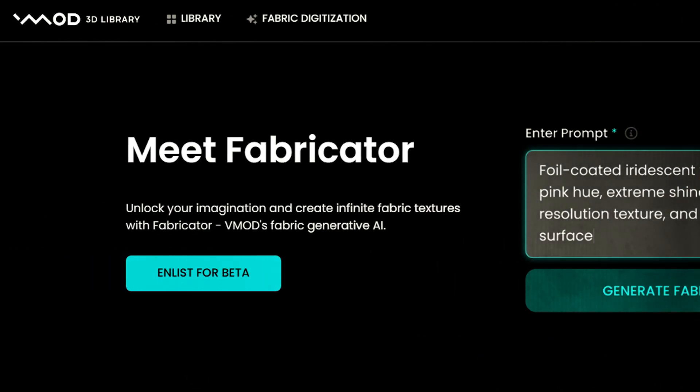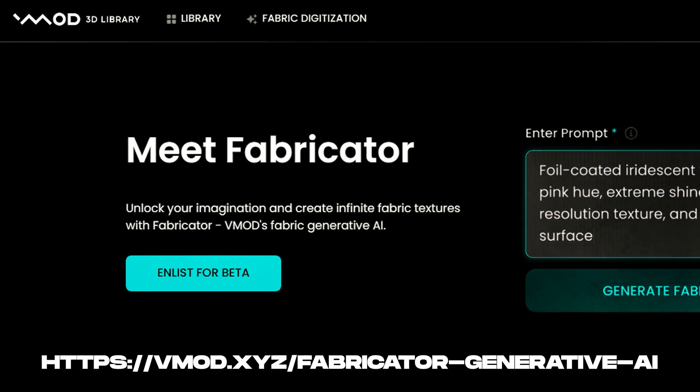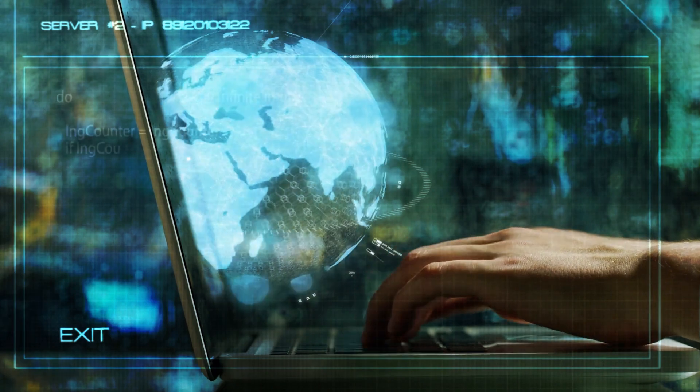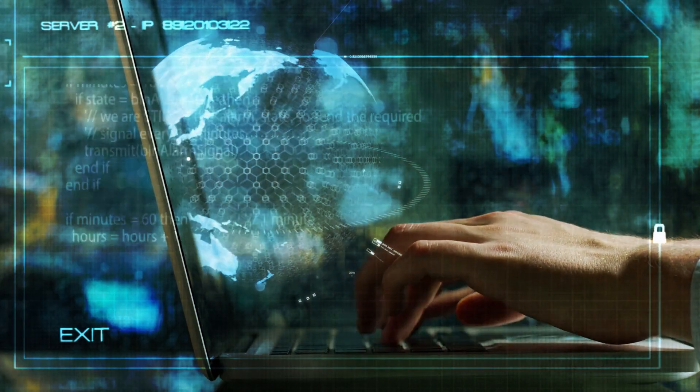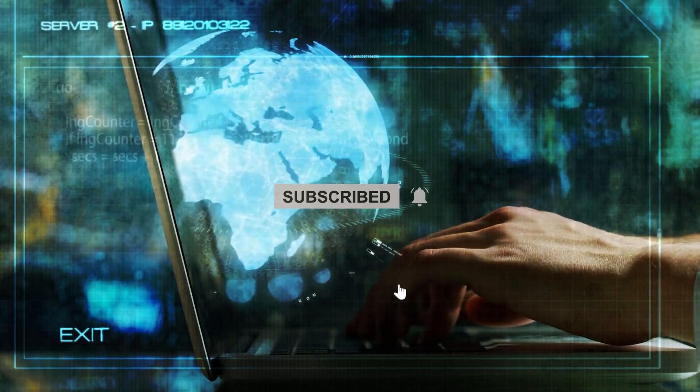You can visit their website at vma.xyz/fabricator-generative-AI. And that concludes today's video. To stay up to date with the latest and most valuable insights in AI, please click the subscribe button and ring that notification bell.